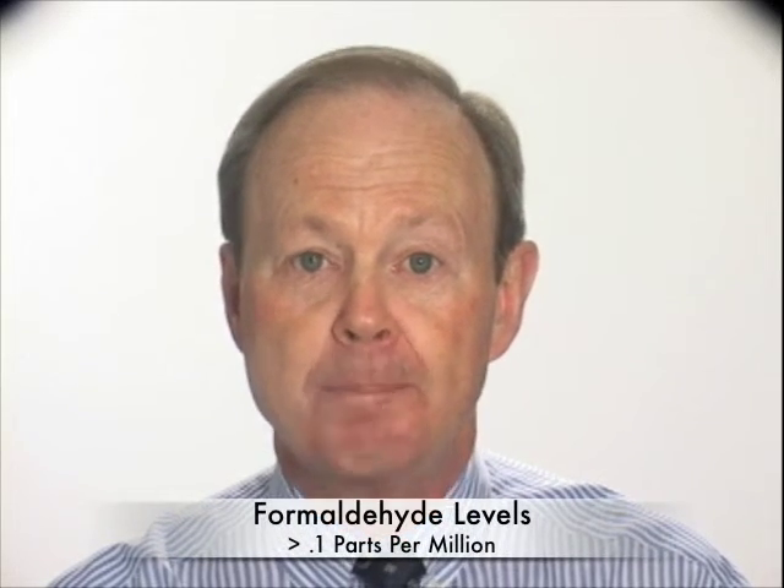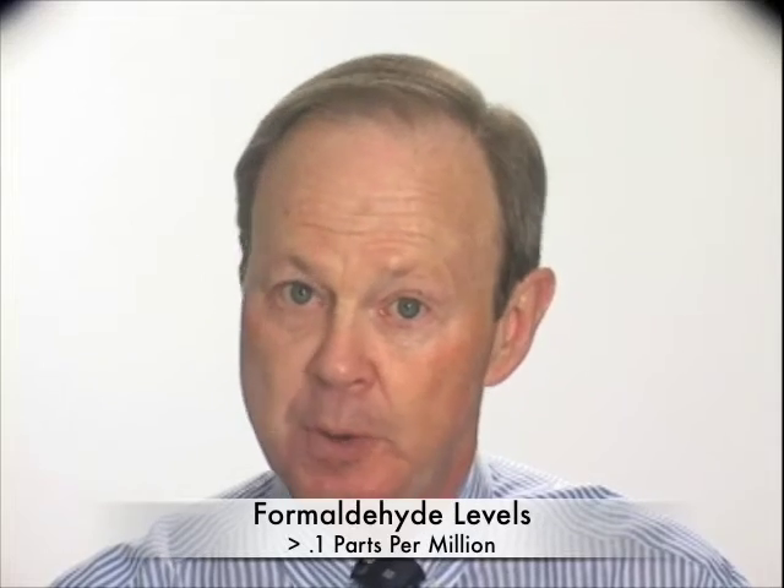What should you do? Well, if you think you have a problem, test kits are now available to measure formaldehyde levels in the home. If levels exceed 0.1 parts per million, or if you have symptoms you feel are related to formaldehyde fumes, it's recommended that you remove the source if feasible or increase ventilation.